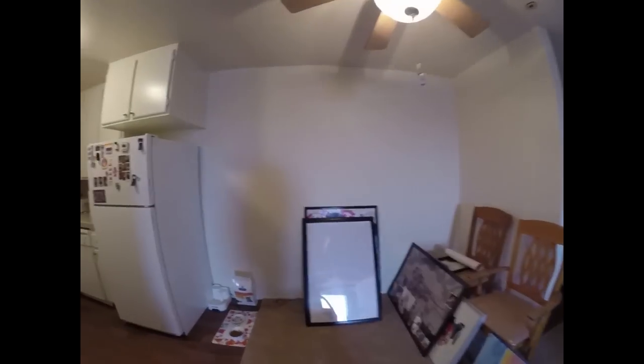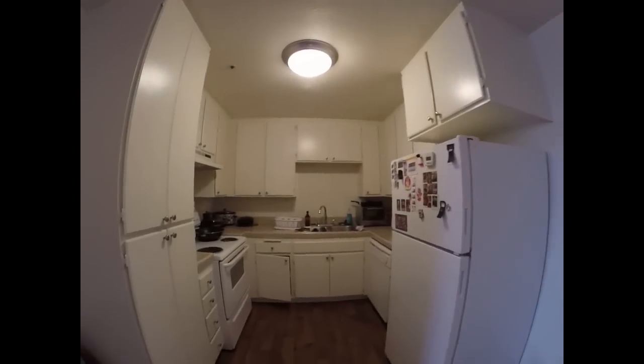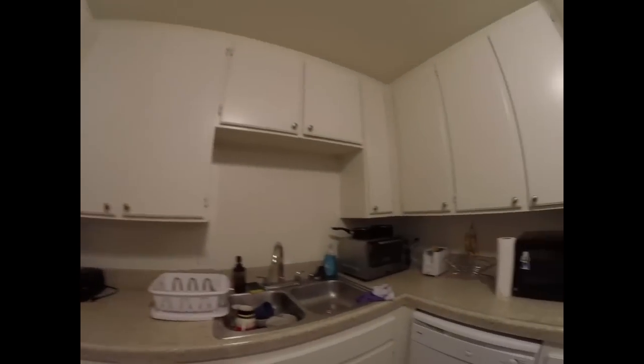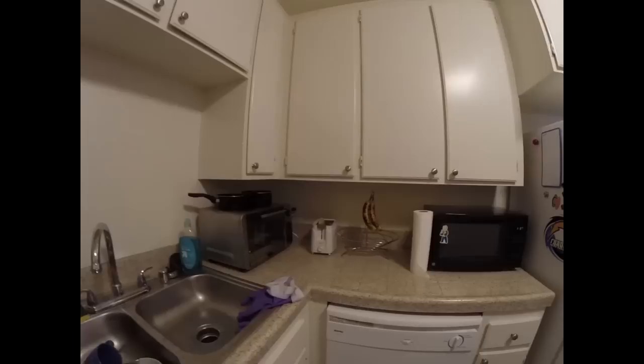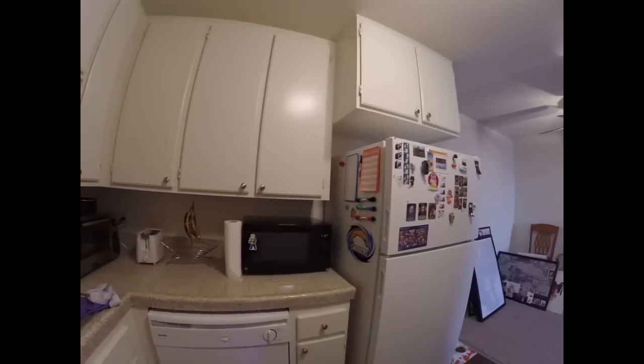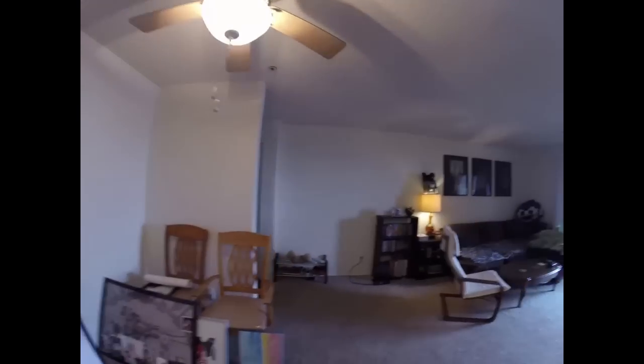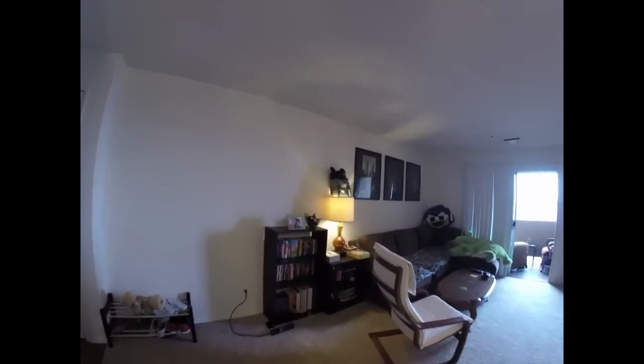We still have our posters we need to put up. The kitchen! We got a lot going on here. I have a waffle waiting to be eaten. Also, those bananas. We have our little pictures up there. And then you come into the living room.